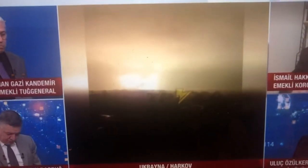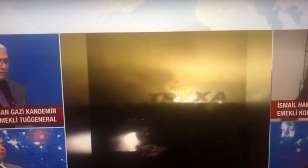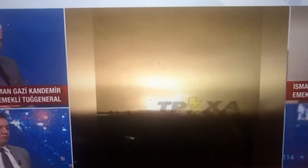This is a scene from Turkish news showing the Russians detonating a thermobaric bomb in Kharkiv, filmed by somebody from their window. You can see how the oxygen is sucked in, the enormous blast, and that distinctive mushroom cloud. It must have been absolutely terrifying to see that.